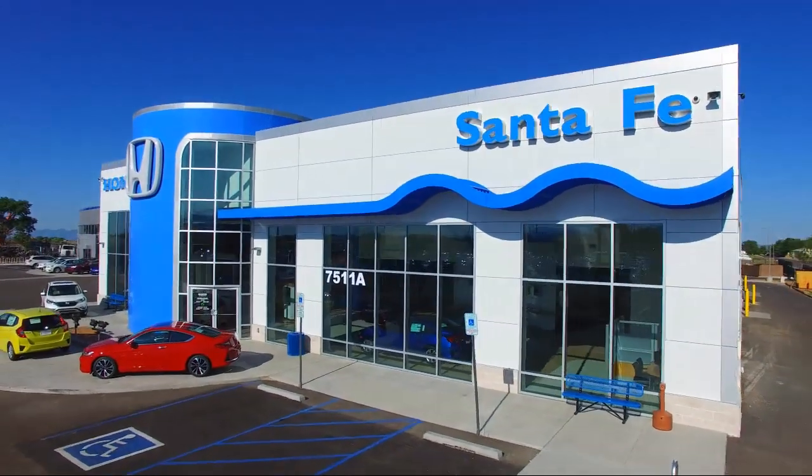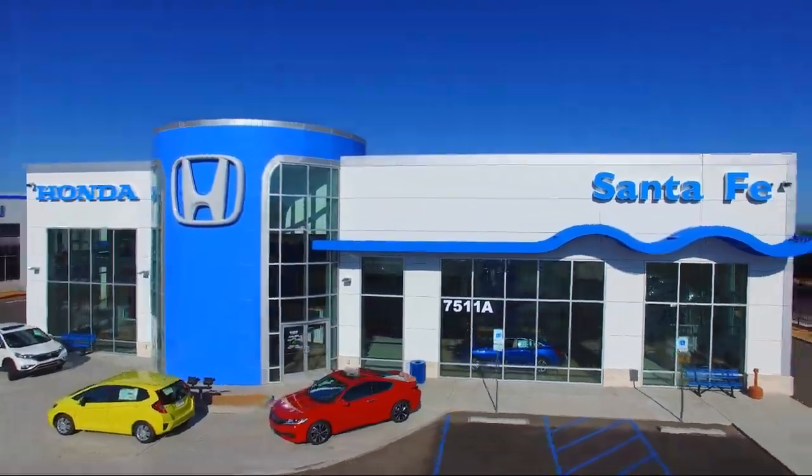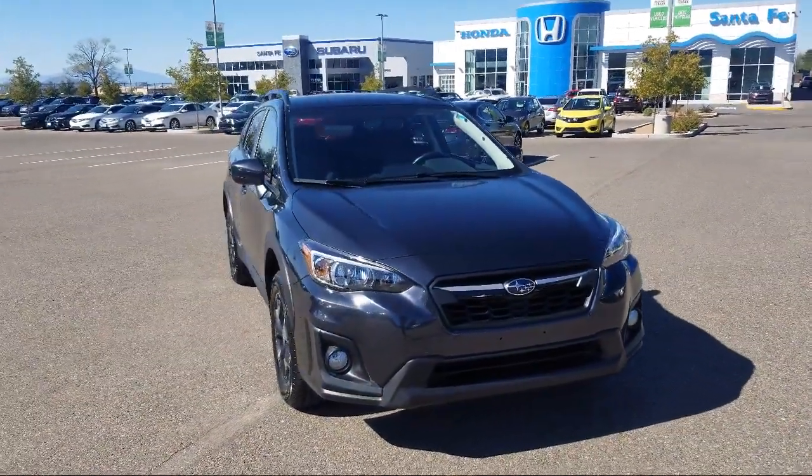Welcome to Honda of Santa Fe, and here's a look at another one of our fine vehicles from our great selection. It comes equipped with Tire Pressure Monitoring System, Keyless Entry, and a Roof Rack.